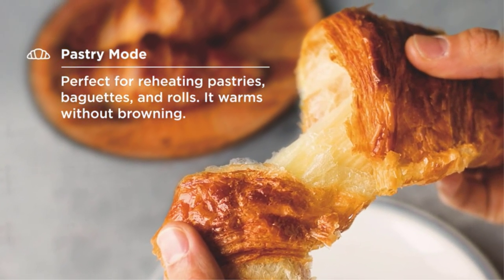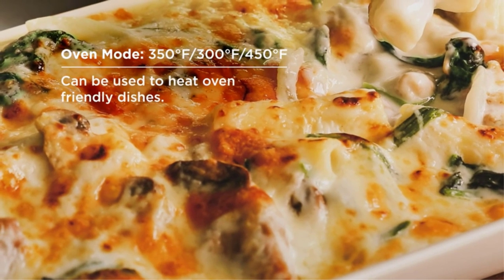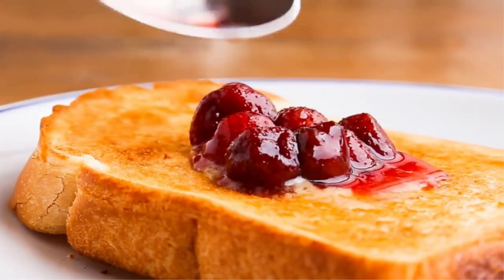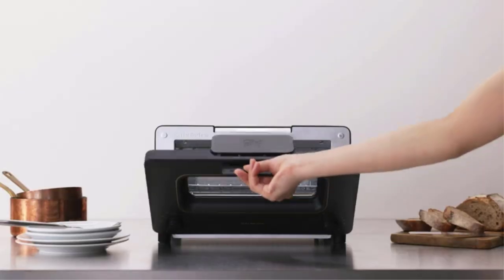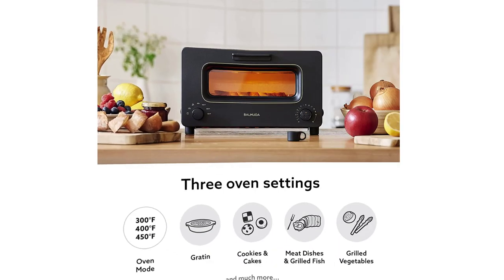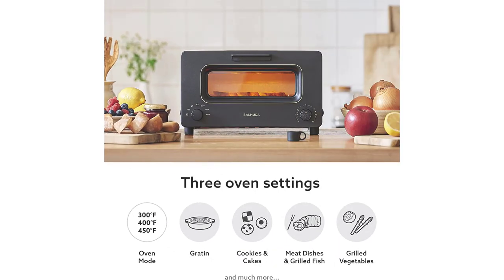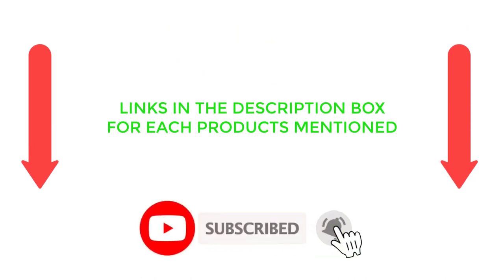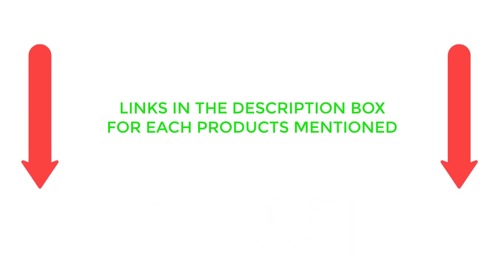There are many products available when choosing a toaster, each with different characteristics, benefits, and prices. To help you make an informed decision, I did extensive research, read tons of reviews, and compiled a list of the best affordable toasters from reputable brands. If you want to know about the price and other information, be sure to check the description. So without any further delay, let's jump into the video.